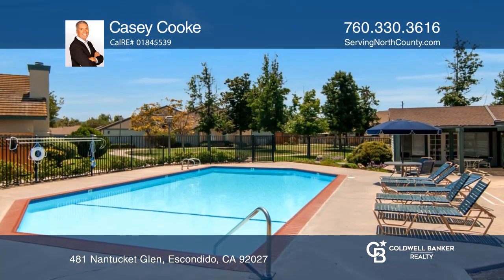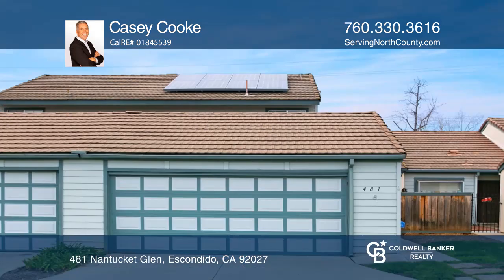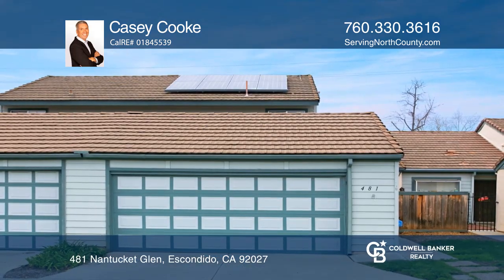Enjoy all the amenities that Cape Concord has to offer. To see it yourself, schedule a tour with Casey Cook.